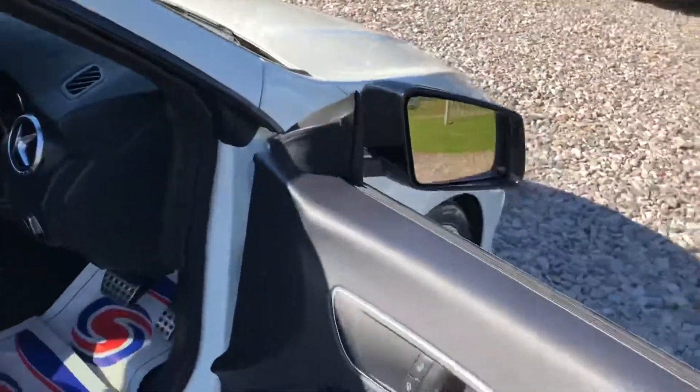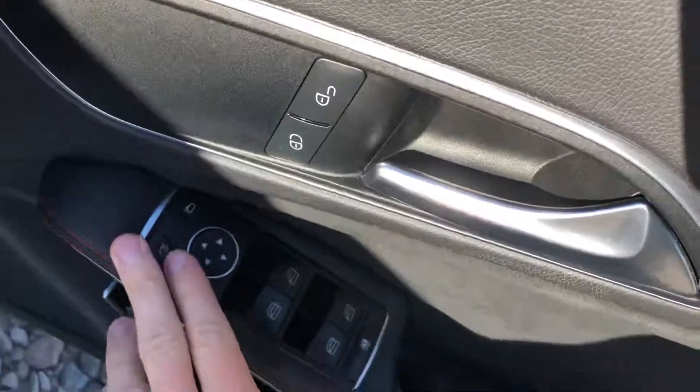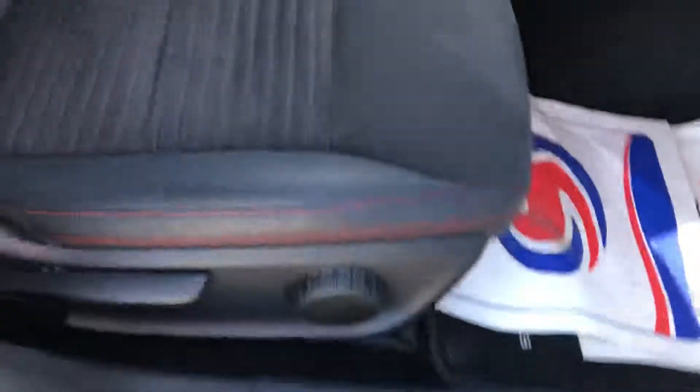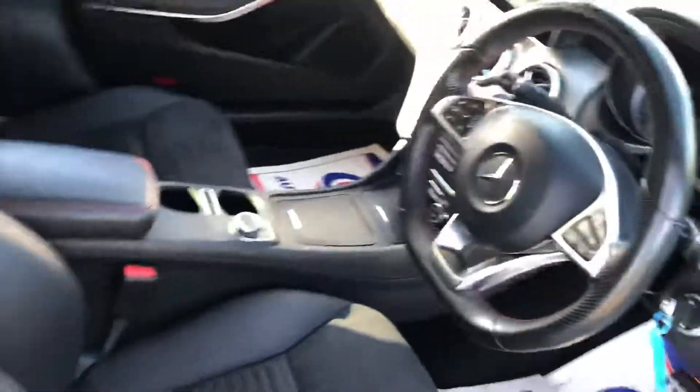A flat-bottom steering wheel with lots of multifunction controls. Electric wing mirrors, electric windows, and a boot release. Red stitching throughout, and sporty seats that are very, very comfortable whatever the journey.